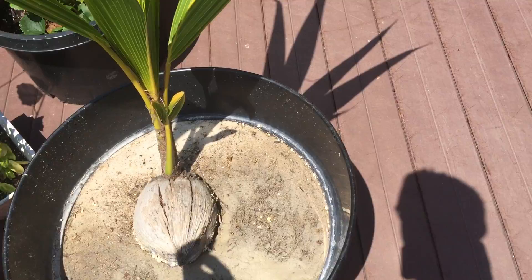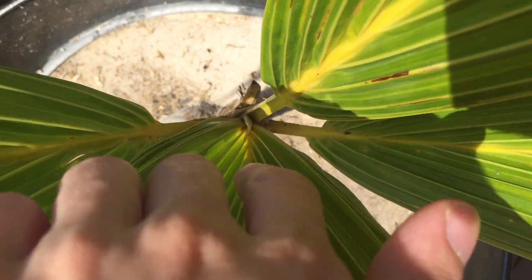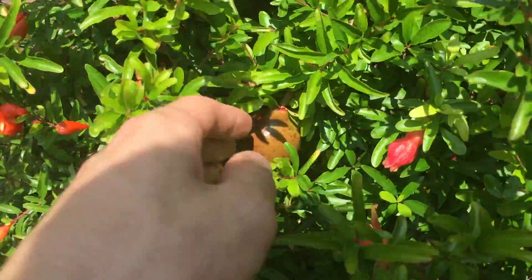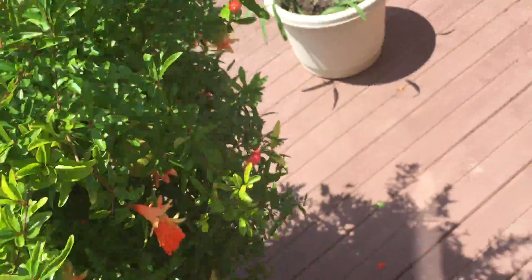Everything's doing well. These two leaves are getting bigger. The baby one is getting bigger every day. The pomegranate is looking great — we have 12 pomegranates on it. Really, really nice. Very happy with how everything's going on that.